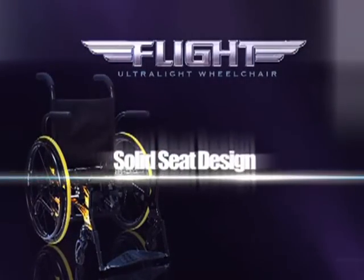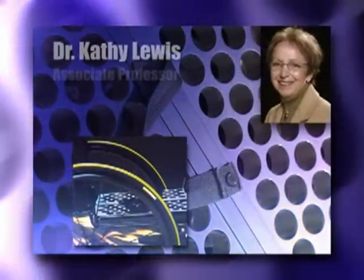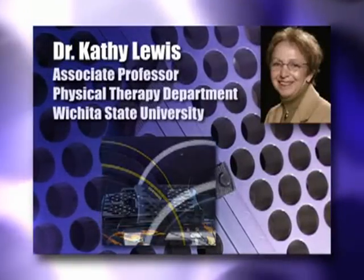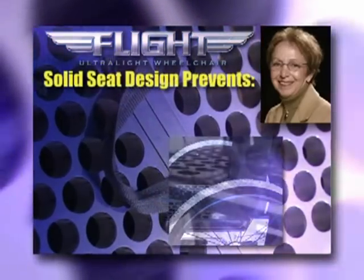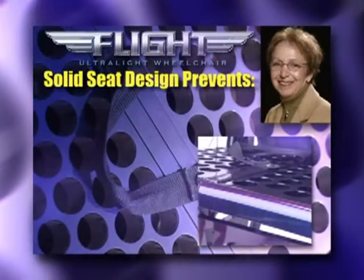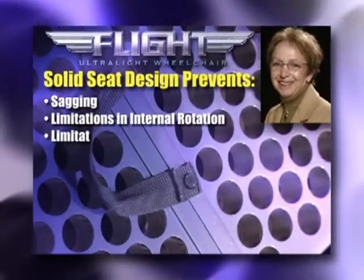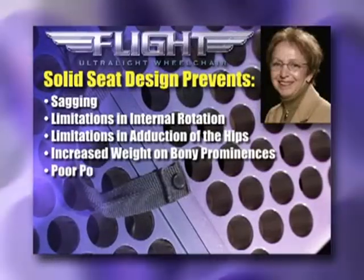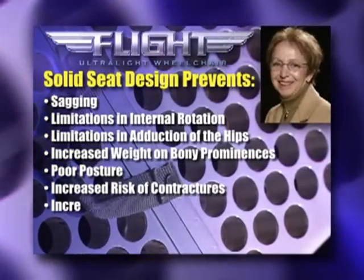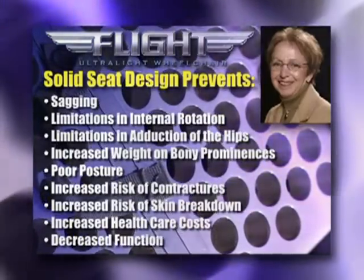The rigid seat base of the Flight Ultralight wheelchair provides better support than conventional sling seat wheelchairs. According to Dr. Kathy Lewis, an associate professor at the Physical Therapy Department of Wichita State University, the solid seat design will avoid problems common with upholstered wheelchairs. The seats in traditional wheelchairs eventually sag, causing limitations in internal rotation and adduction of the hips, plus increased weight bearing on bony prominences. The resulting poor posture, increased risk of contractures and skin breakdown, cause increased health care costs and decreased function.